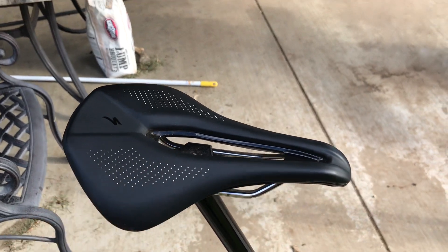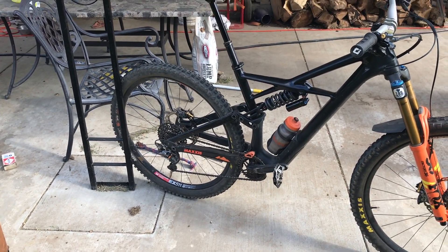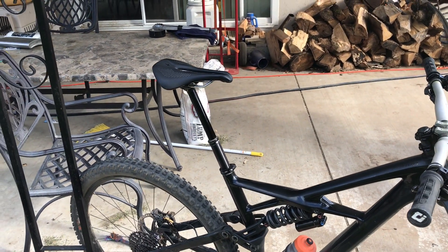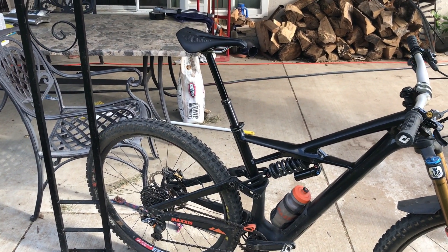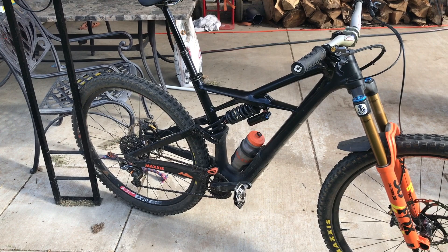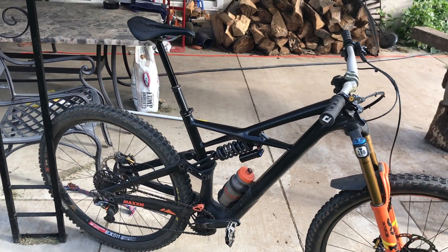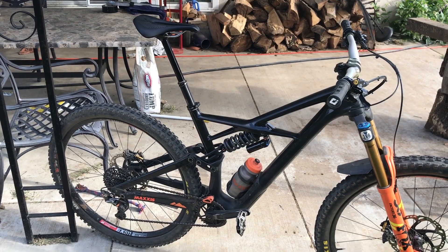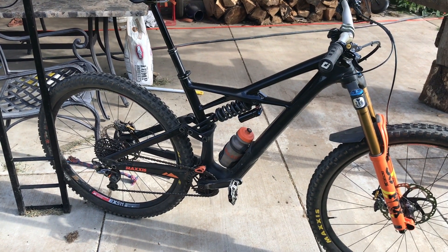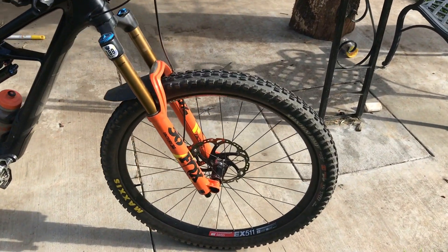I got a Specialized Power saddle now. I liked my old Ergon, but I bent the seat on my dirt jumper so I put the Ergon on that and took the Power saddle off my road bike. It's only been on for a week, and it feels more comfortable when you first sit on it, but maybe my body hasn't adjusted yet — around 20 to 25 miles in I thought the Ergon was a little more comfortable. Different muscles are getting sore on this saddle, so it might just take time.